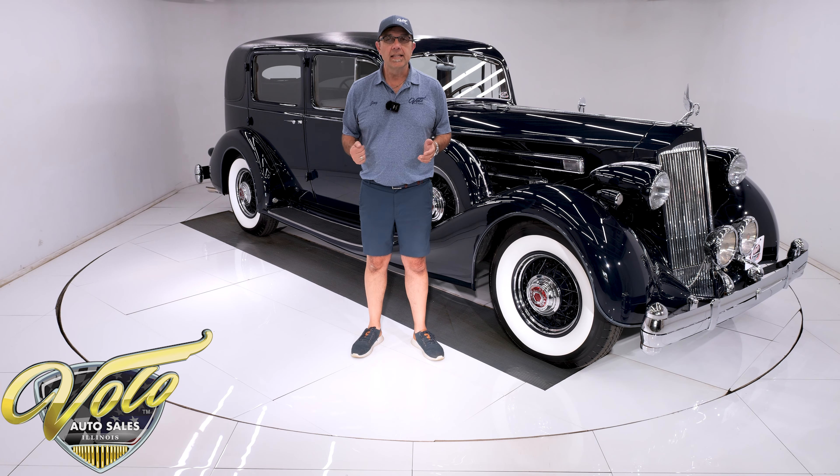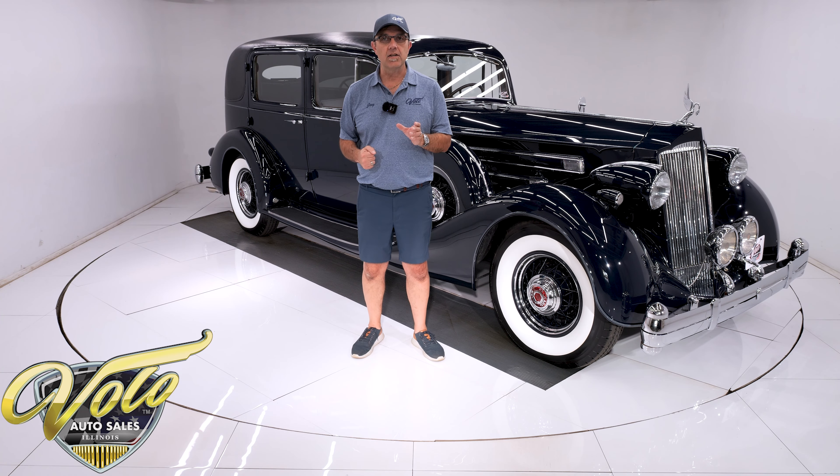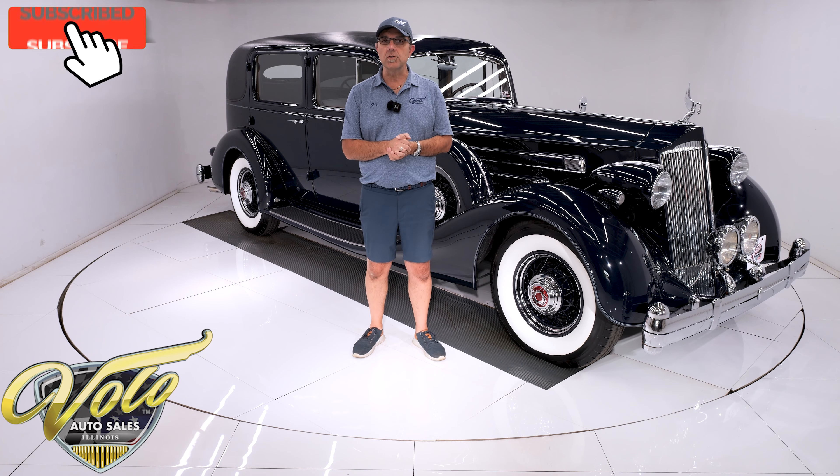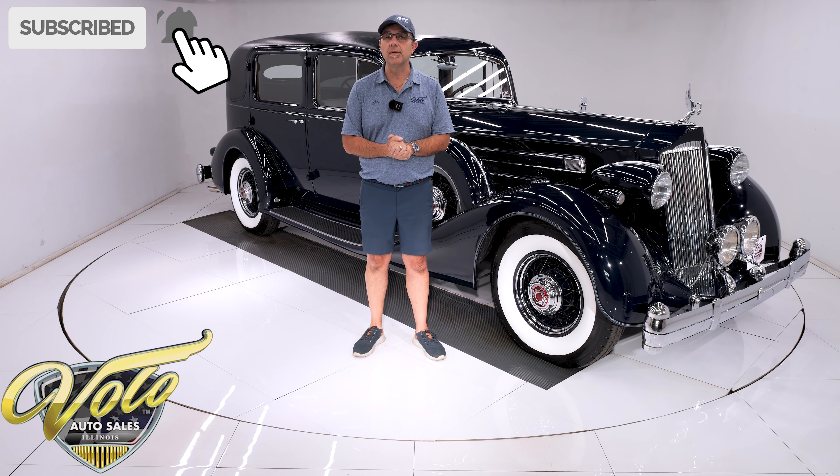Go to volocars.com — that's where you can read all the information and look at pictures top to bottom. You'll find a price tag on every car, including a monthly finance option. There's also a buy-it-now button. If you see a car you like, I strongly suggest you hit the button — it locks it in for you while you're thinking about it and talking to the salesman. That's all at volocars.com.